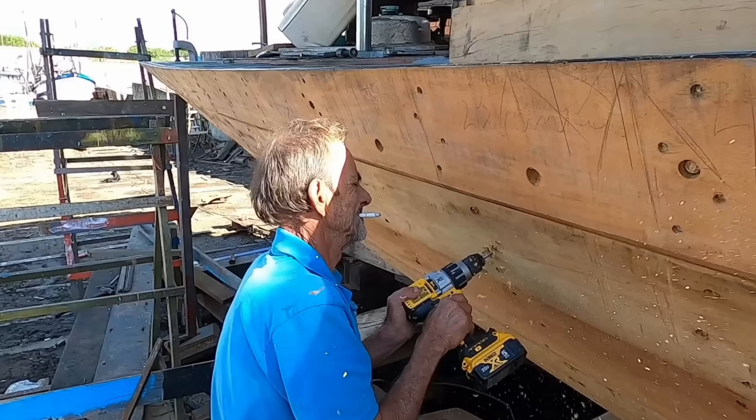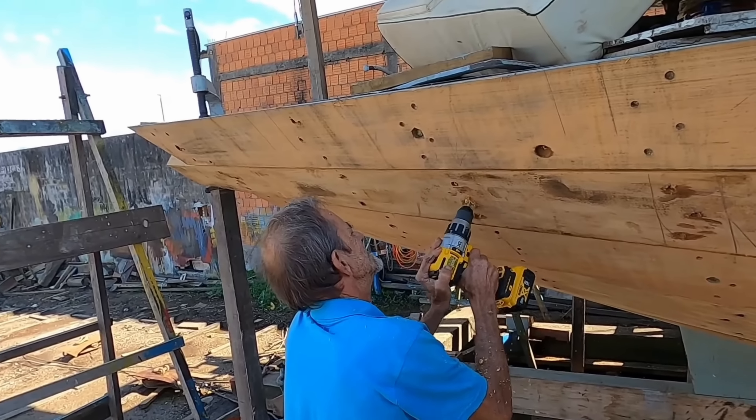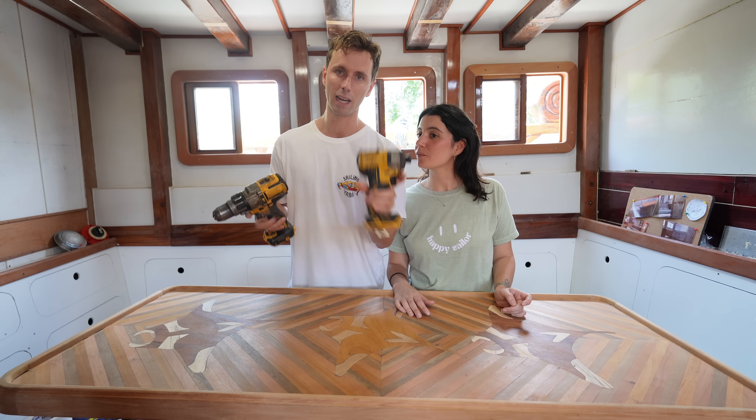These two in particular are very heavy duty ones, and I don't know if you really need them that heavy. This is the DCD996 and this small one here is the DCF887.